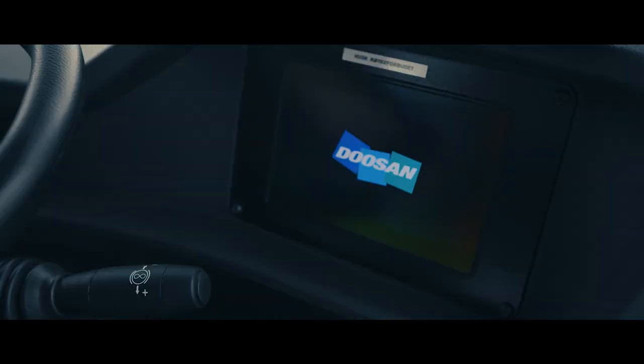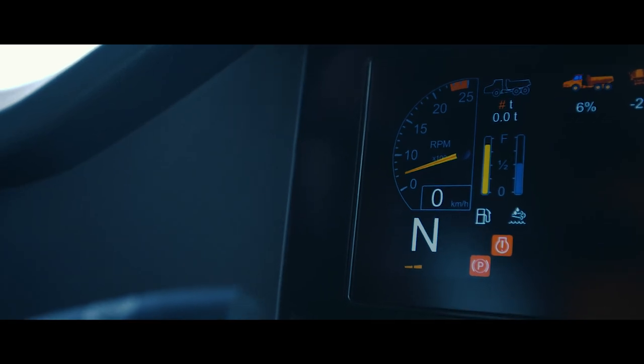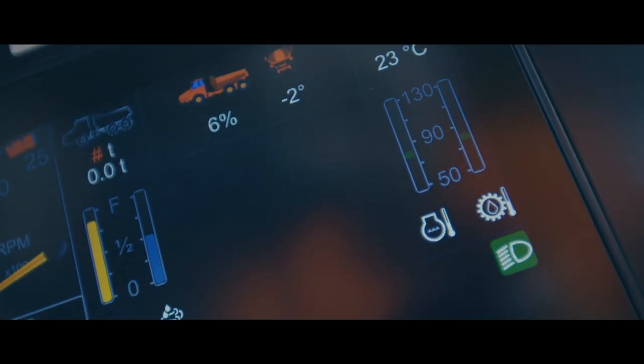The main screen gives all necessary indications, like machine and engine speed, current gear, and temperatures of the transmission and engine.